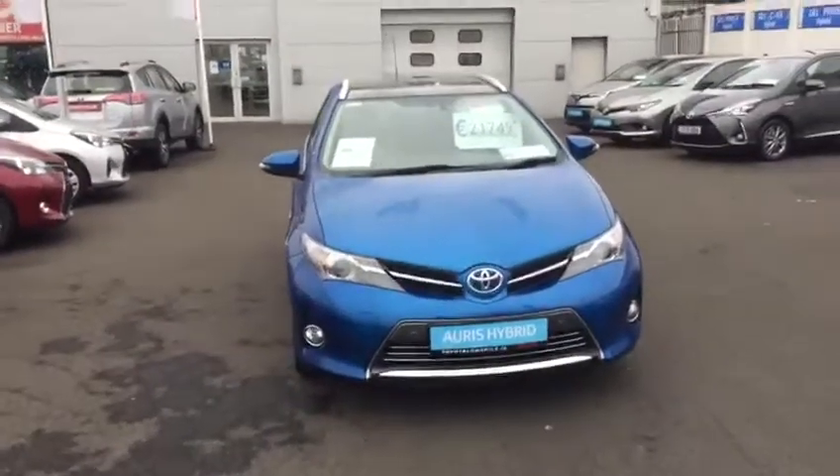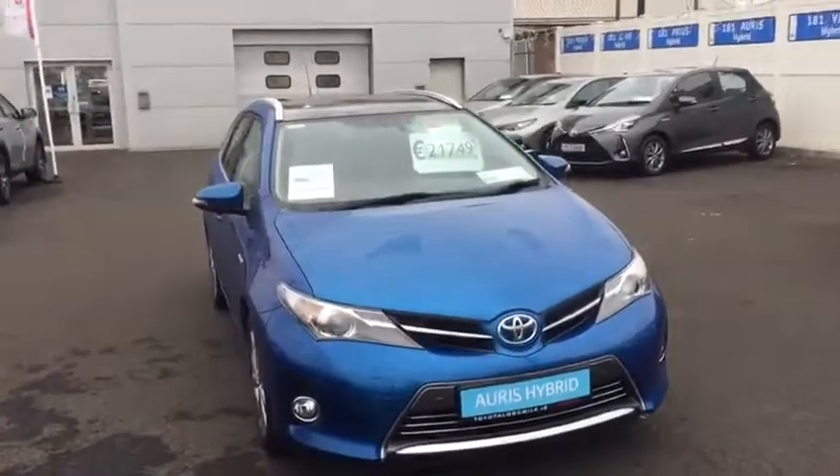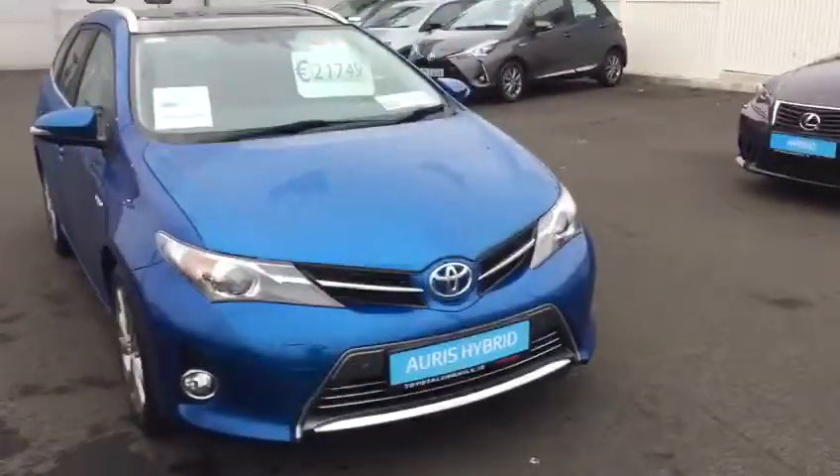Hello and welcome to Toyota Longmile. Today I'd like to introduce you to this 2014 Toyota Auris — it's a 1.8 hybrid estate, and it is the luxury model.